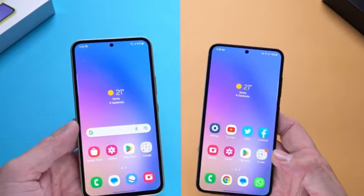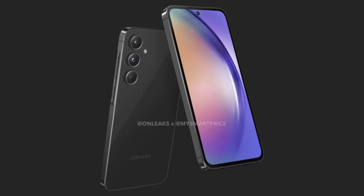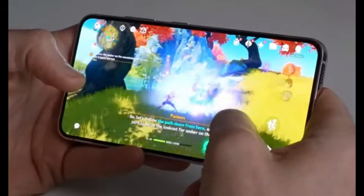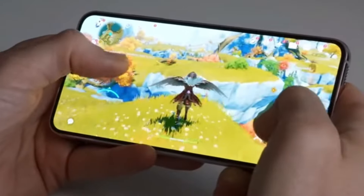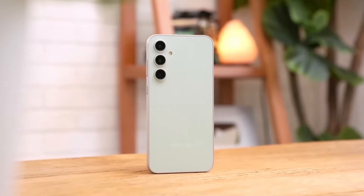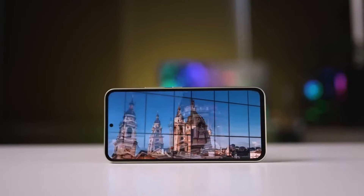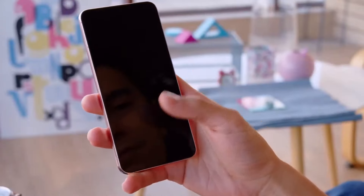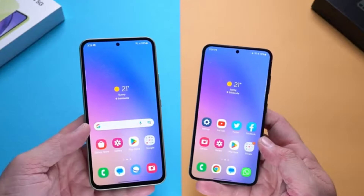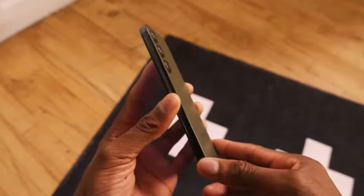Starting with the display, both phones offer stunning visuals. The Galaxy A55 boasts a 6.5-inch Super AMOLED display with a resolution of 2400x1080 pixels, giving you a pixel density of 405 ppi. The Galaxy A35 comes with a slightly larger 6.6-inch Super AMOLED display, maintaining the same resolution but with a slightly lower pixel density at 399 ppi. Both screens feature a 20:9 ratio and a smooth 120Hz refresh rate for a fluid user experience.